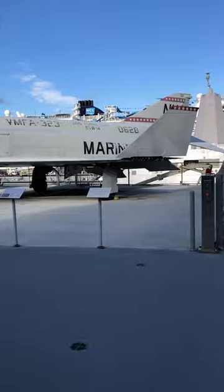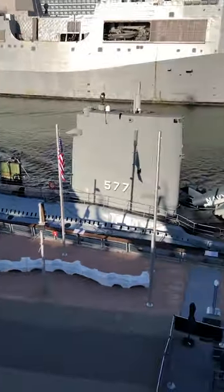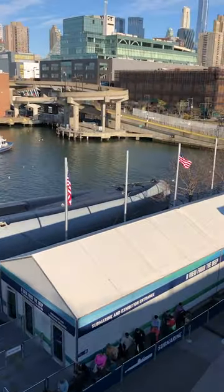If that's not enough, the museum is also home to the Space Shuttle Enterprise, USS Growler — a nuclear-capable cruise missile submarine — and a Concorde.